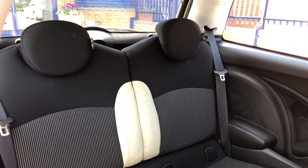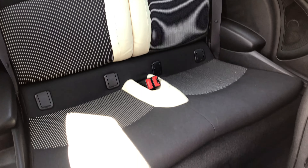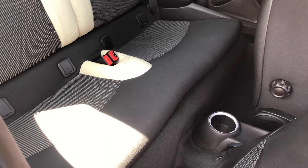And to the rear seats, again in lovely condition — no wear, no rips, no tears.